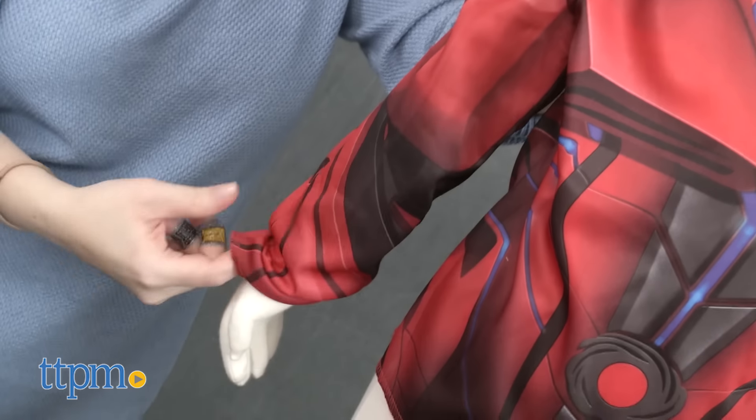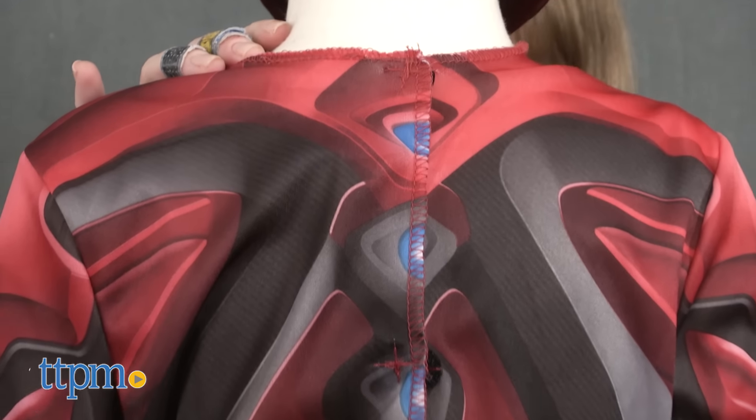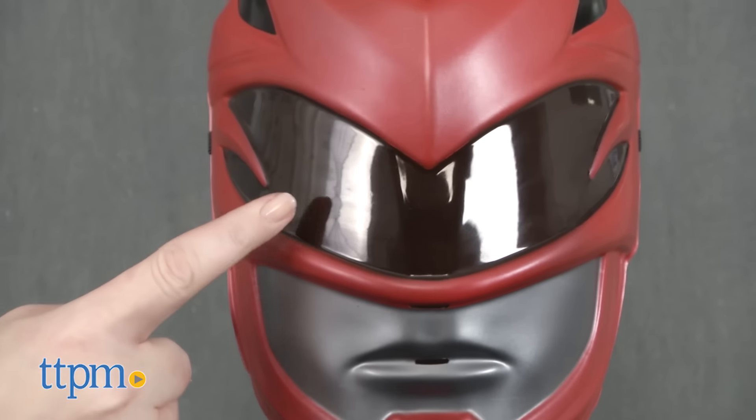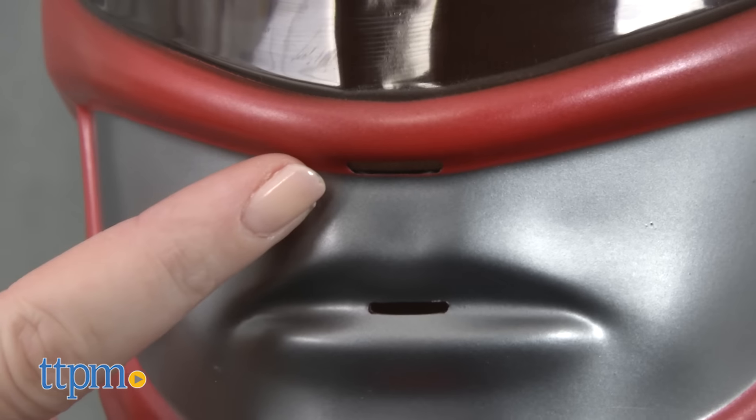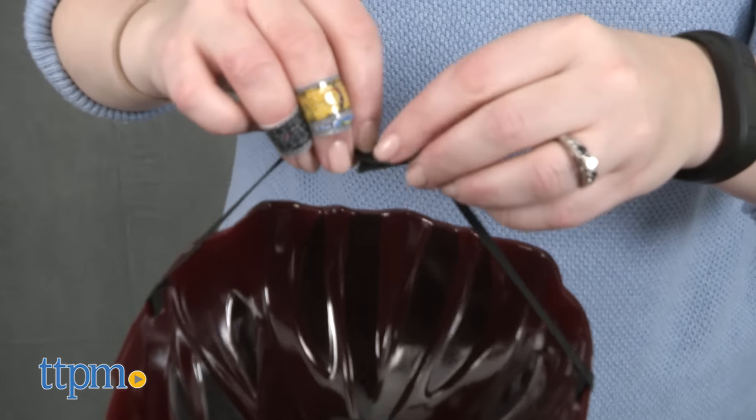The long-sleeved shirt is made of 100% polyester with Velcro closures in the back, and is designed to fit sizes 4-7x. The mask has a tinted plastic eyepiece with two breathing holes for the nose and mouth. There's also a padded forehead piece and an elastic band that secures with a Velcro closure.